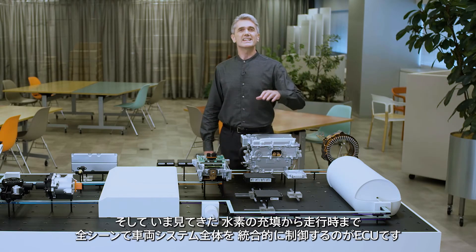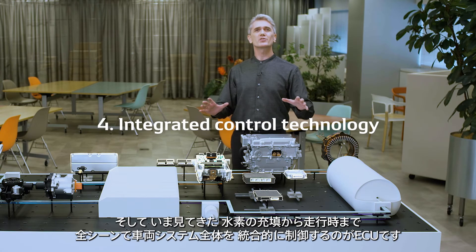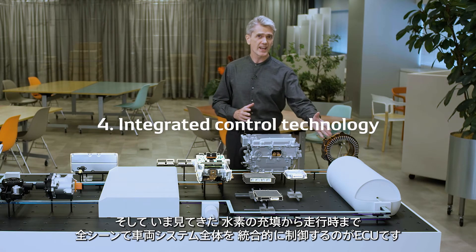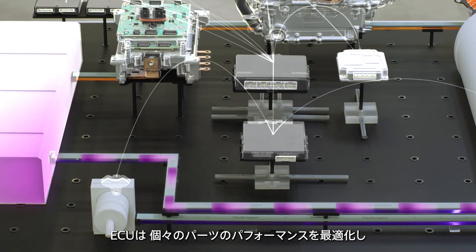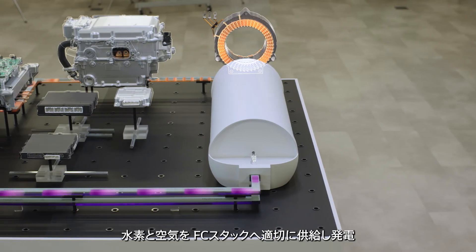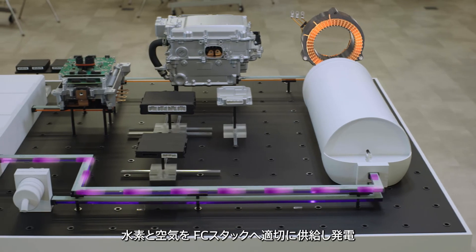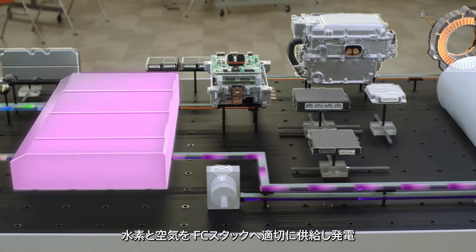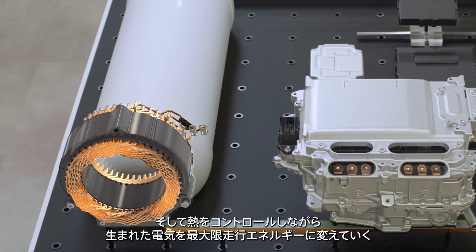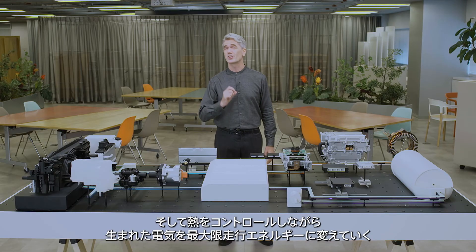Meanwhile, an ECU performs integrated control of the overall vehicle system in all situations, from filling the hydrogen tank to driving. An ECU optimizes the performance of each component and maximizes the efficiency of energy use and durability of the entire vehicle system. Hydrogen and air are fed properly to the FCEV stack to generate electricity, which is turned into power for driving with maximum efficiency while controlling heat generation.